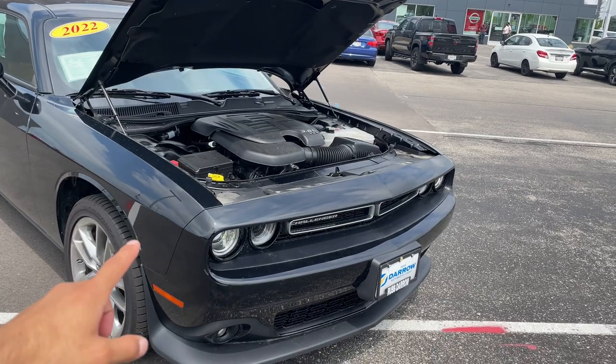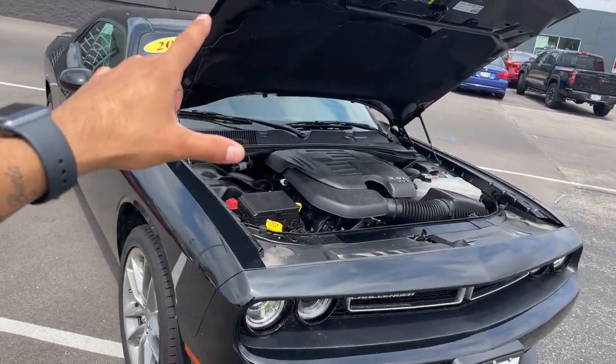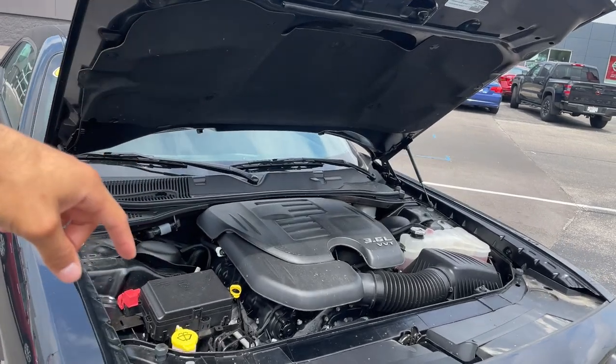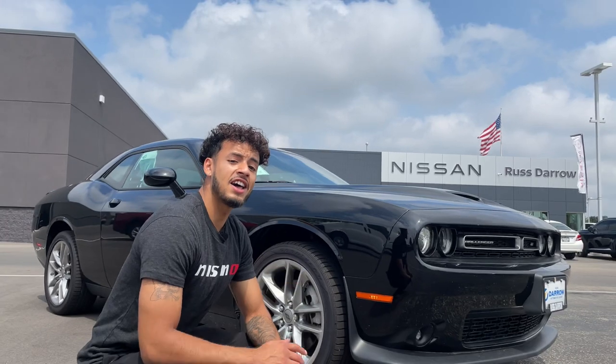At first glance at the vehicle, you have this wide aggressive grille, LED headlights, and right underneath the hood, the GT comes equipped with a 3.6 liter V6 engine pushing out over 300 horsepower.